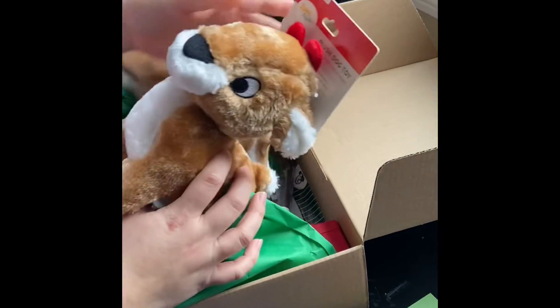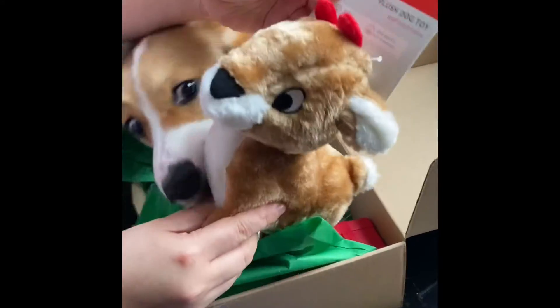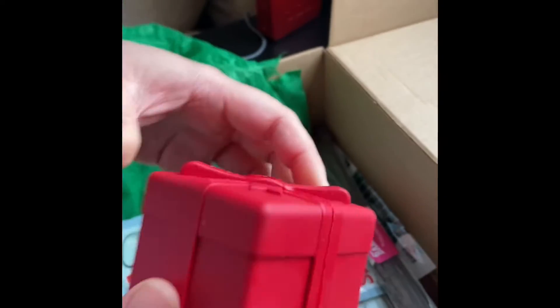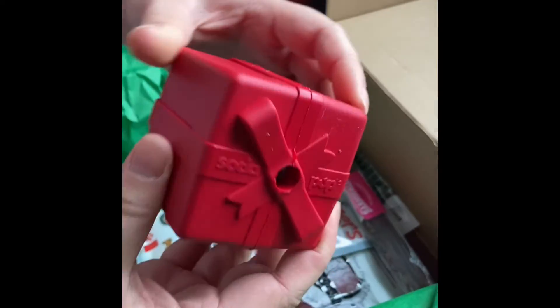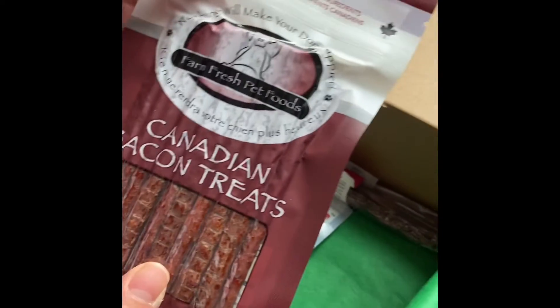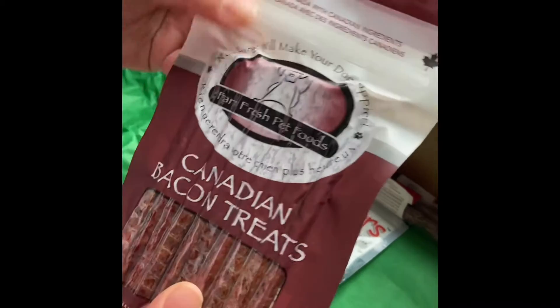Wow, look. So we have the Zippy Paws Holiday Reindeer. Rocky. Then we have the Soda Pop Gift Box — looks so nice. Then we have the Farm Fresh Canadian Bacon Treats. Looks good.